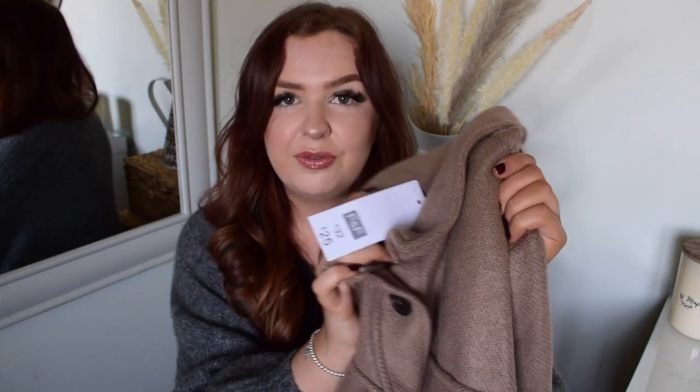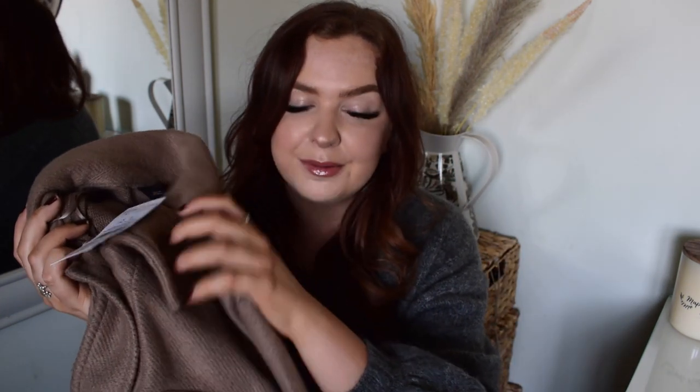There was a really similar one to my Zara one, and I had a lot of questions on my Zara one last year — a lot of you guys were asking where it was from, if I could do a link. Unfortunately it did sell out, but there was a super similar one in Tesco for 25 pounds. I've got this one in a size medium — I'm typically a small but with jackets I always like to size up. A medium was definitely perfect for me. If you like it slightly oversized, I would size up, but really chuffed with this for 25 pounds.